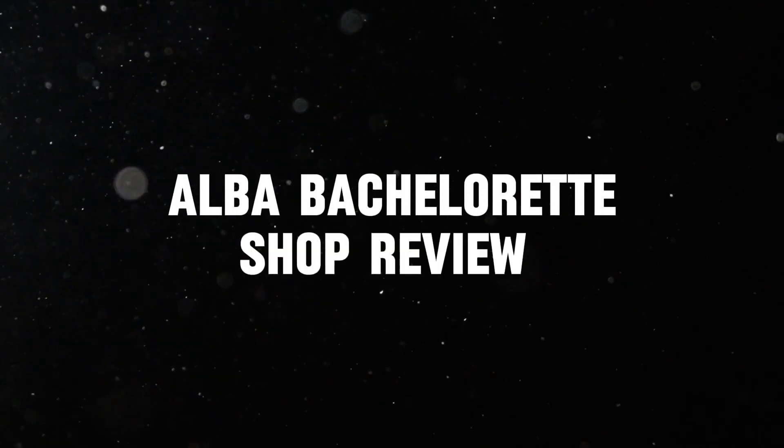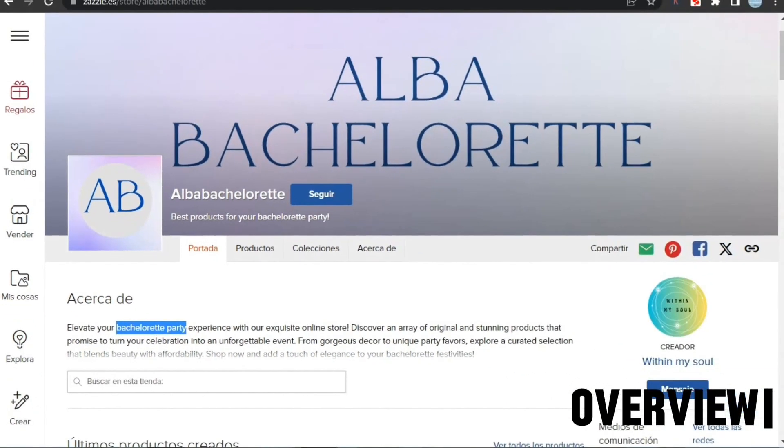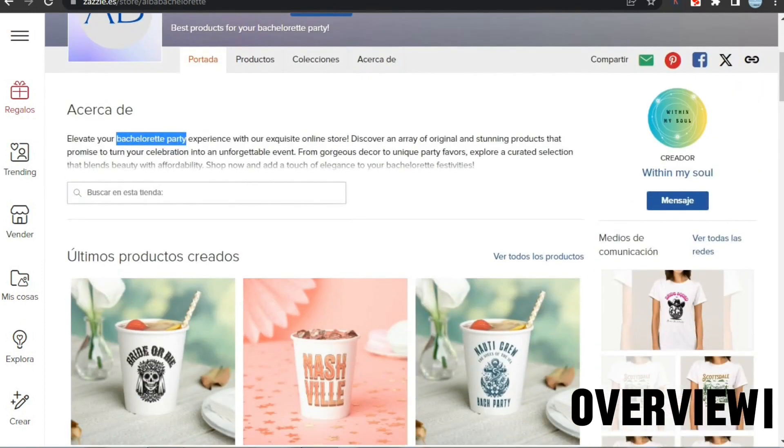Now we are going to review Alba Bachelorette Shop. The logo is very minimal and is wasting a lot of space — try to add some mood and your brand color. Overall it's not that bad, you can still improve. As for the banner, a lot of sellers make this mistake: try to show your designs and products on the banner so people know what to expect. The bio is great, however you can add more keywords related to your niche.